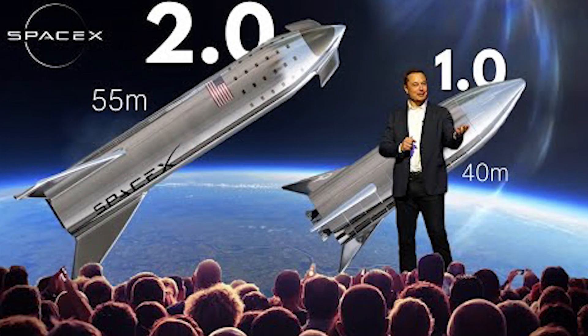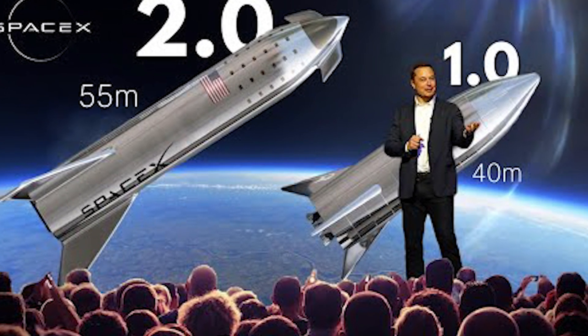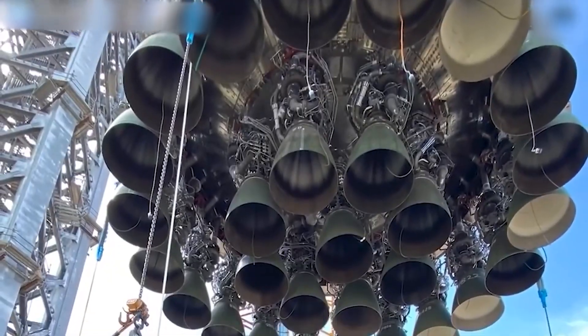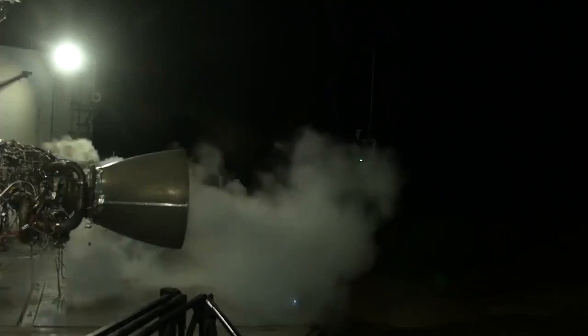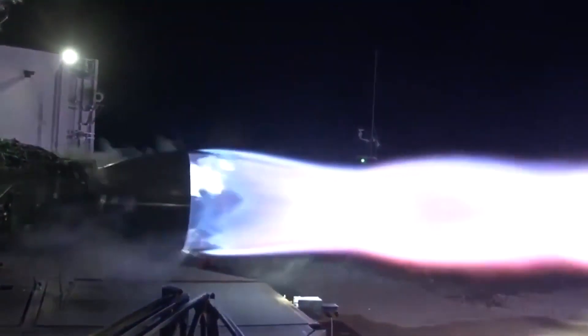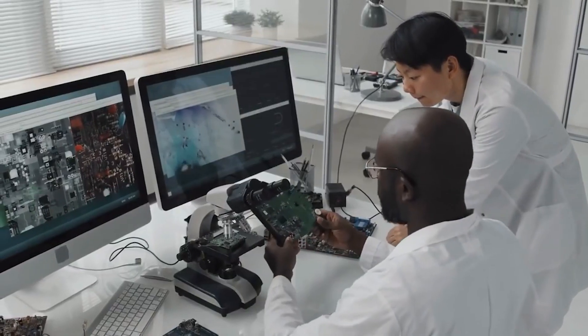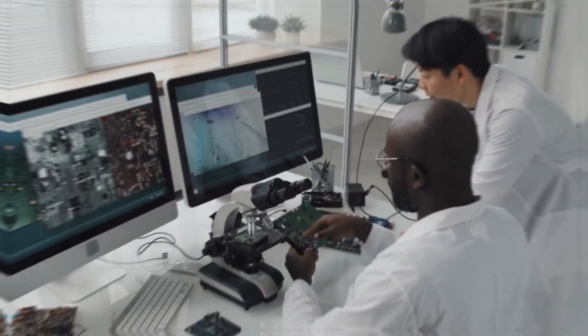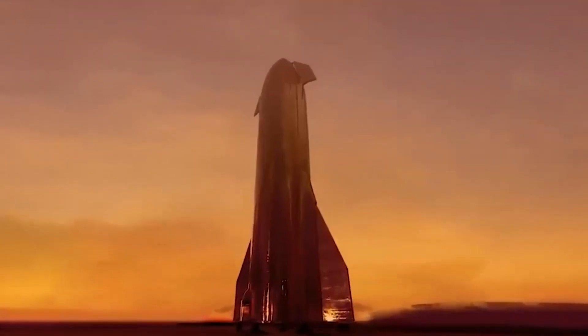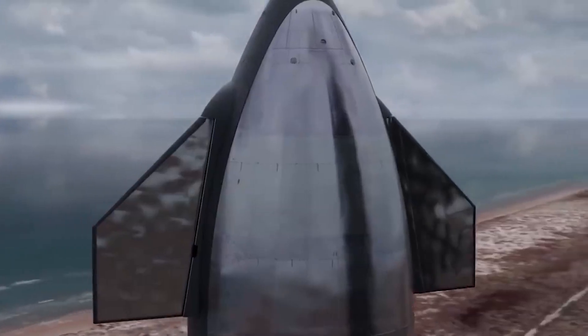Musk will need extremely powerful engines to pull off a rocket this huge. To get Starship 2.0 off the ground, 60 Raptor 1.0 engines would be required. Thankfully, Elon has been working on the Raptor 2.0, a more powerful engine. The Raptor is the world's first full-flow staged combustion rocket. Version 2, also known as V2, is a full redesign with less complex turbomachinery that produces higher power due to its ability to take in more fuel.